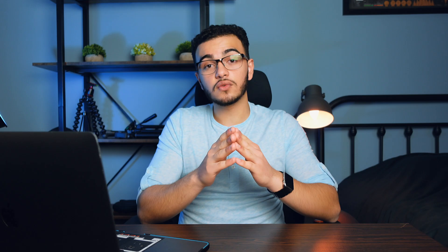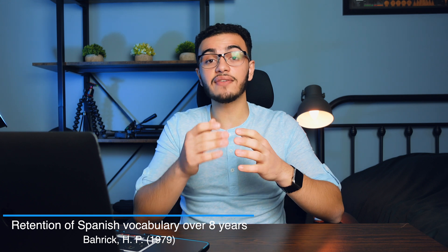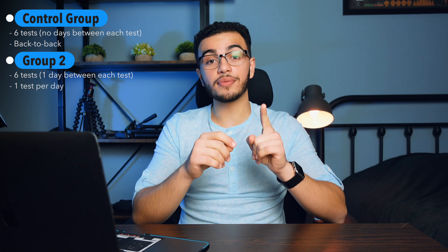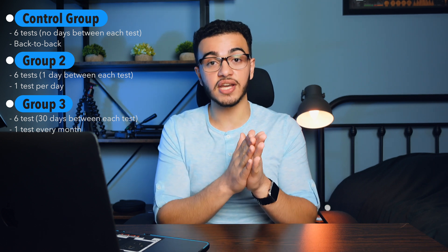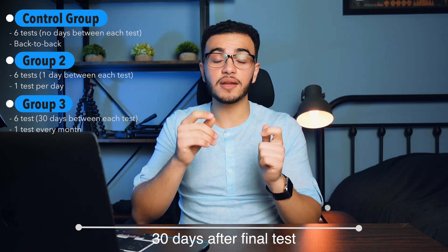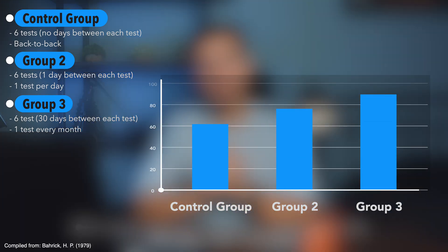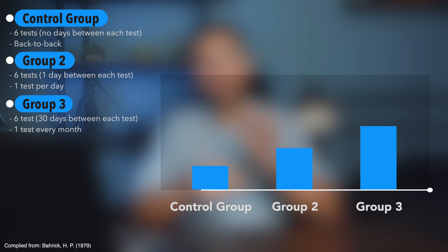Now let's talk about spaced repetition, which is one of the pillars of study techniques that Dunlosky discussed in his research article. A very interesting experiment was done in 1979: three groups of students were given Spanish words to memorize. Group one was tested across six sessions back to back on the same day. Group two was tested across six sessions over a six-day period. Group three was tested across six sessions with 30 days between every single session. Thirty days after finishing their final test, group three performed the best with 93% accuracy, while group one — the back-to-back sessions — performed the worst with only 65% accuracy.